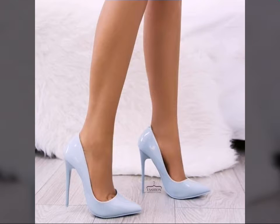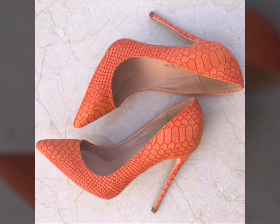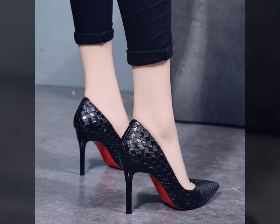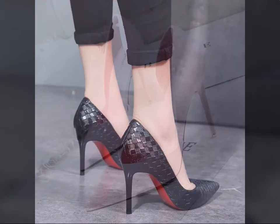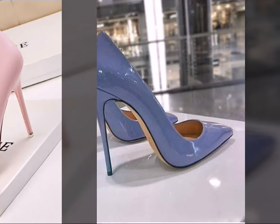Hello friends, welcome to my YouTube channel Fashion Spark. So how are you friends? I hope you will be fine and doing well. Today I am going to share with you beautiful and stylish designs. So guys, these are very beautiful, stylish and trendy.